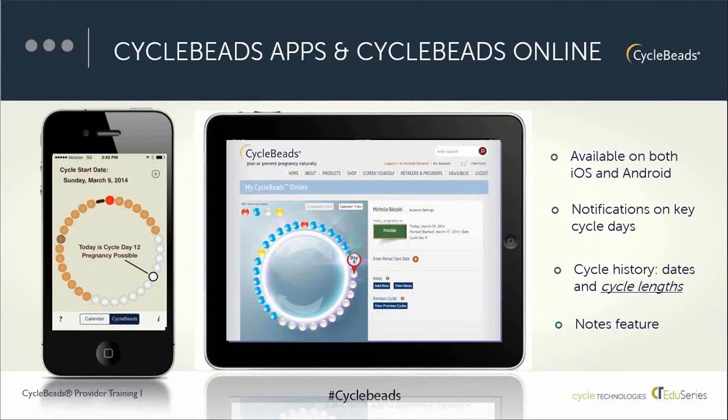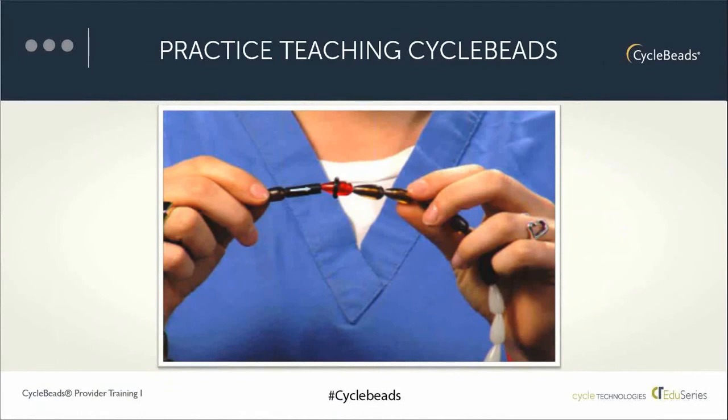Just to recap on teaching: if you're just beginning to offer cycle beads, it's a very good idea to practice how you would offer it — with a colleague, in a mirror, or on your own — to make sure you're using very simple words to explain the information. This is particularly helpful if offering the method in a language other than English. Materials are available in Spanish and other languages. Asking patients to explain back is a really good way to determine whether the instructions make sense and confirm that comprehension and learning has taken place, whether using the physical beads, the online service, or the mobile app.